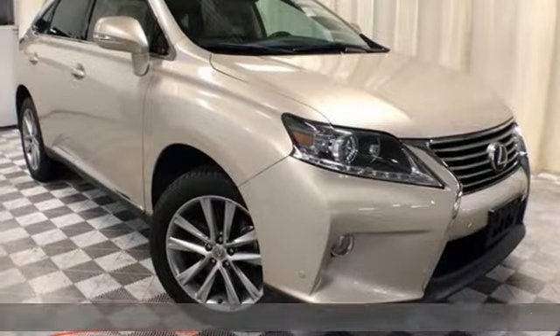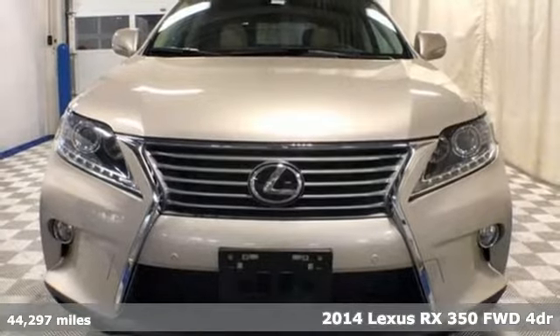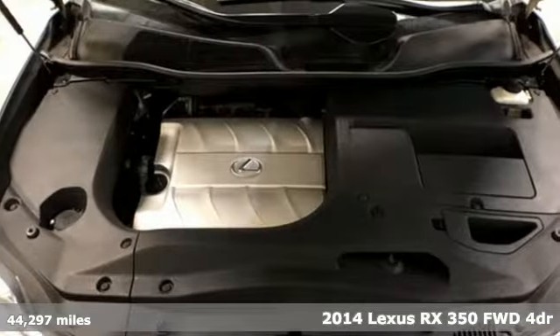It's a 2014 Lexus RX 350. Luxury awaits in every Lexus. It comes with great features you'll love.